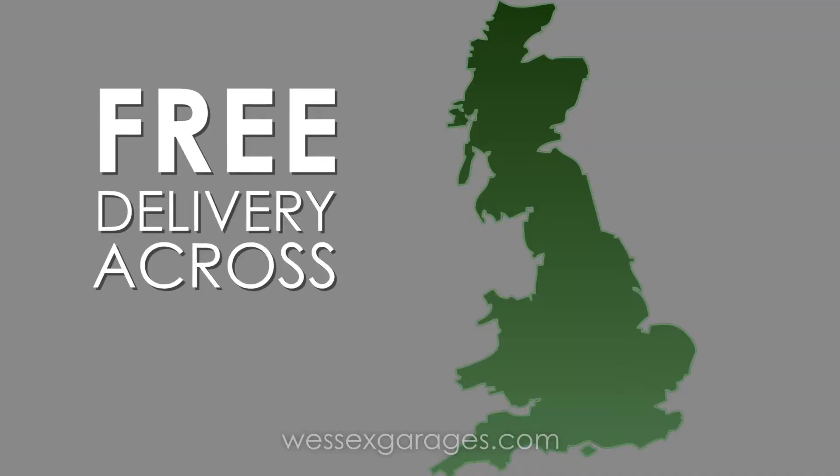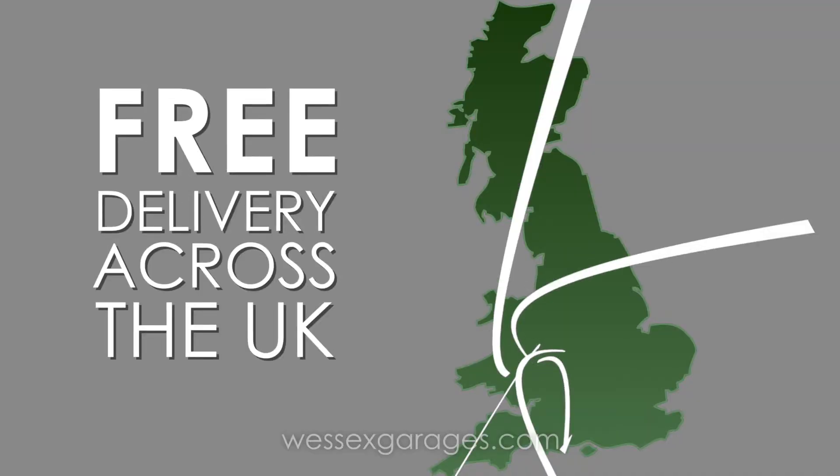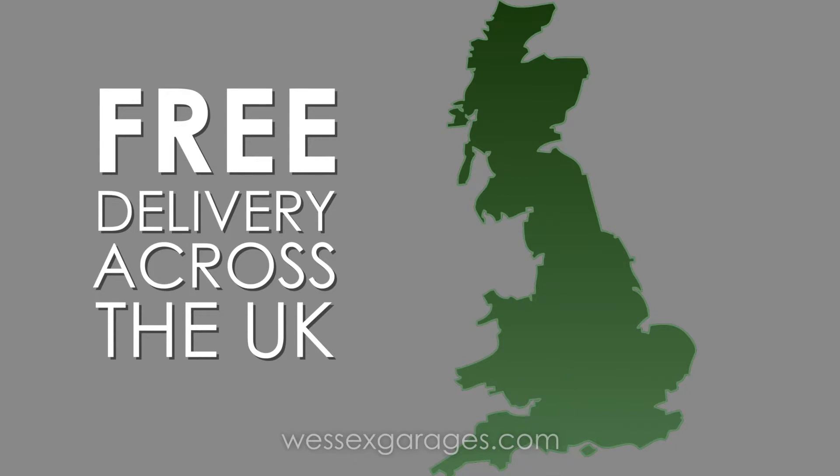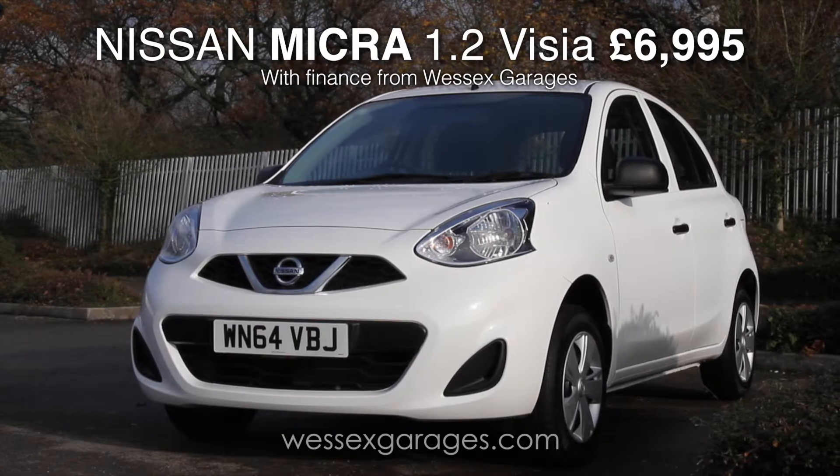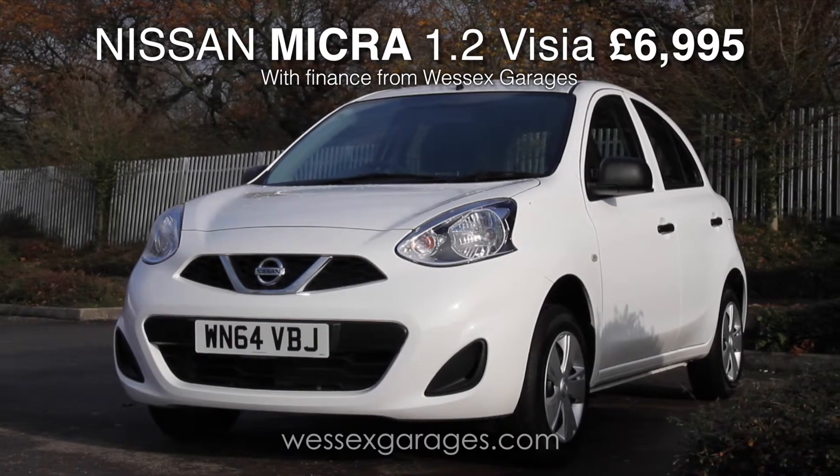Further to this, we are offering free nationwide delivery within the UK, excluding Northern Ireland and the Isle of Wight. Don't delay — these Micra Vizias are selling fast and with limited stock they won't be around for long.